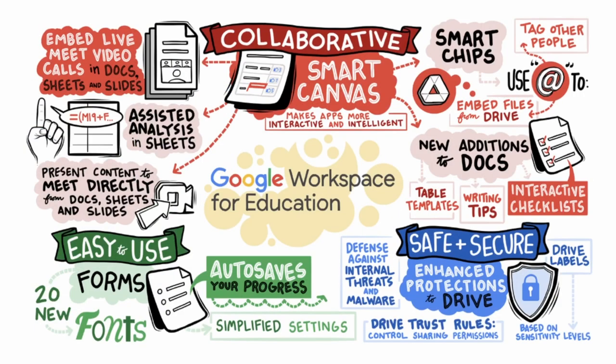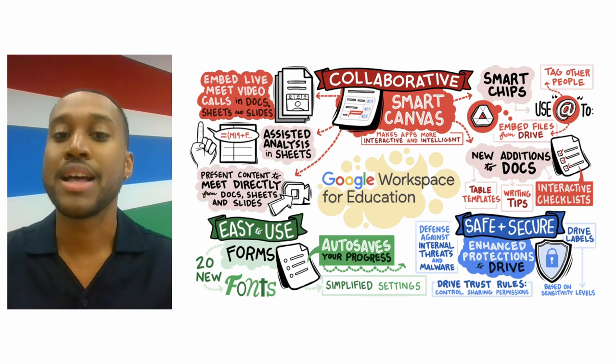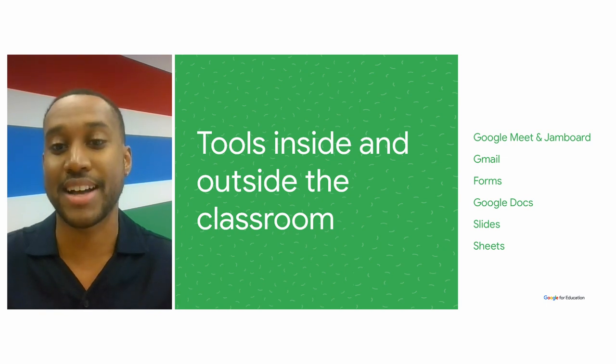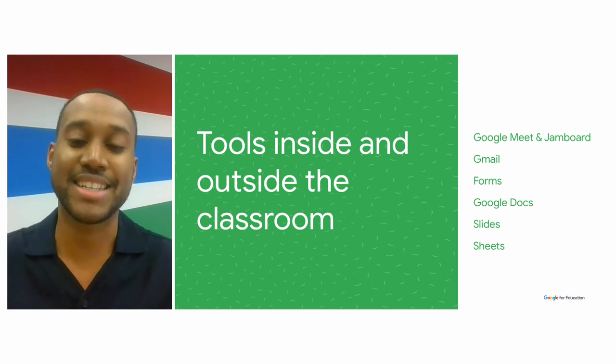As you can see, there's a lot happening with Google Workspace for Education. We're constantly working to take user feedback and develop products to make the most flexible, collaborative, and helpful — not to mention safe and secure. Let's dive into how students are using Google Workspace tools inside and outside the classroom, helping them to become more successful, organized, and productive, and to build ideas of the future.